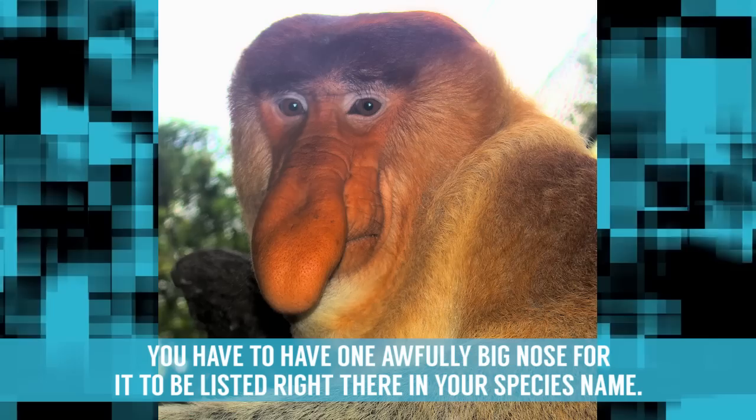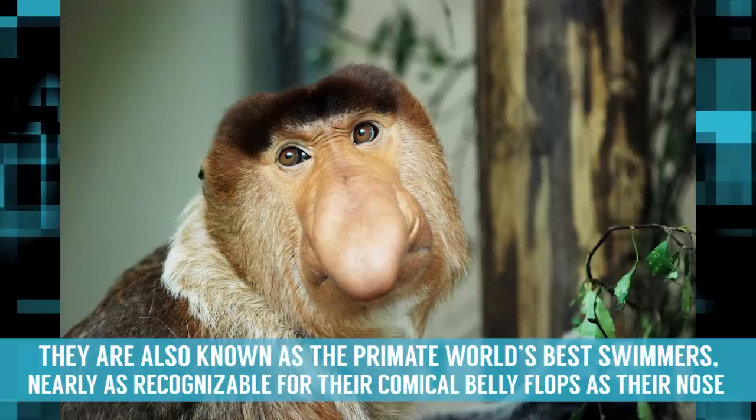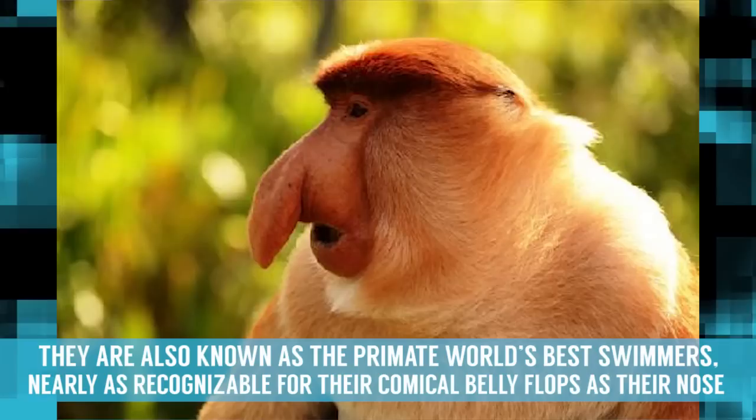Proboscis Monkey. You have to have one awfully big nose for it to be listed right there in your species name. But the proboscis monkey lives up to its moniker, using its large schnoz to attract potential mates and amplifying mating calls so as to also intimidate rivals. Endemic to Borneo, these monkeys feast on unripe fruit while living in jungles and mangroves. They are also known as the primate world's best swimmers, nearly as recognizable for their comical belly flops as their nose.